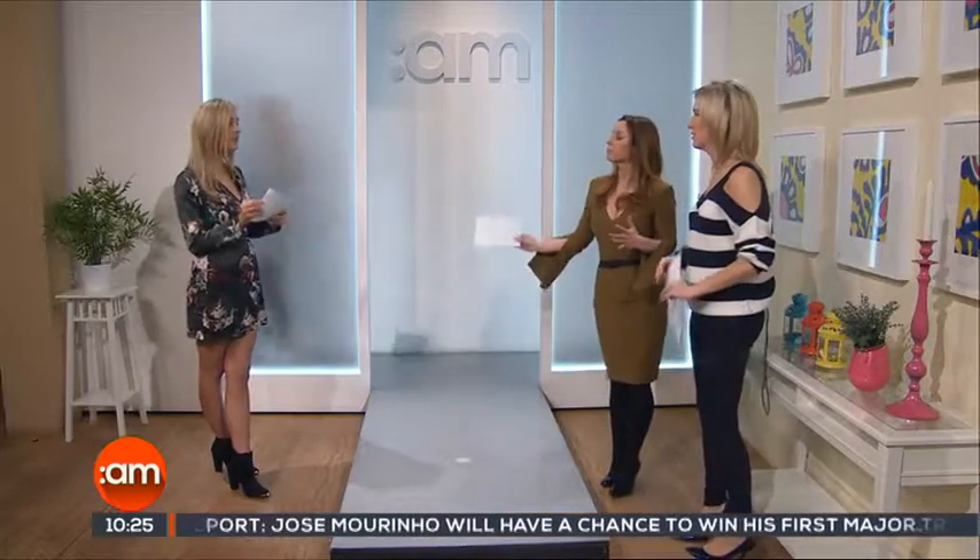Thank you very much. Everything was from Juju Boutique, bababoom.ie, and Maldon Bazzell Boutique. Thank you very much.